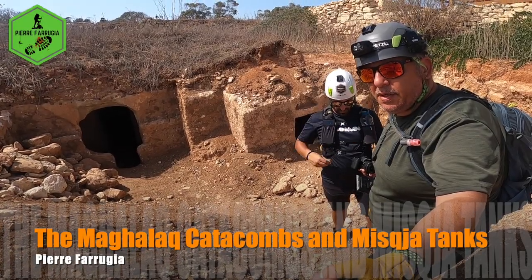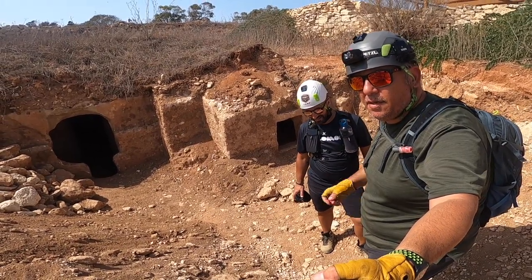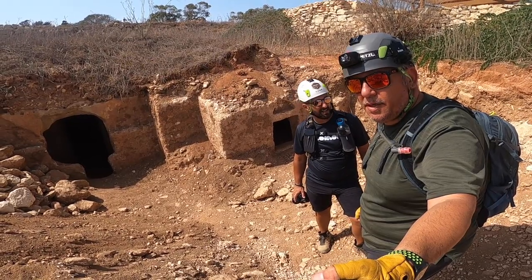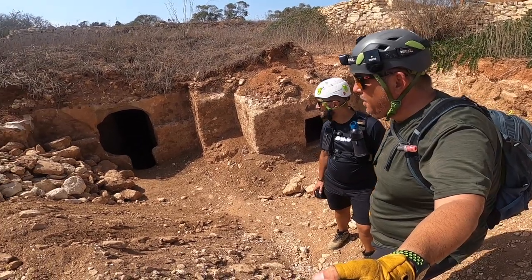Hello everybody and welcome to another vlog. Today it's me, Pierre, Farroja, and Vince Paka. Unfortunately our buddy Angelo Caruana could not make it today, but I'm sure he will come to visit here soon. Today we are in Rabat.